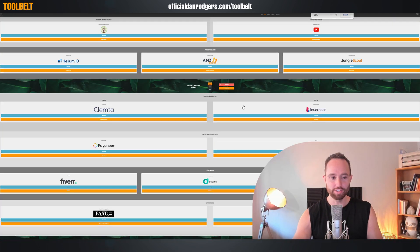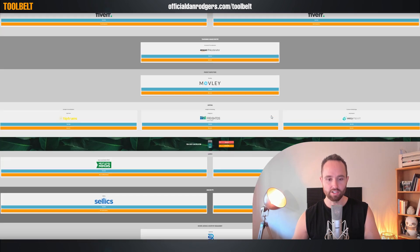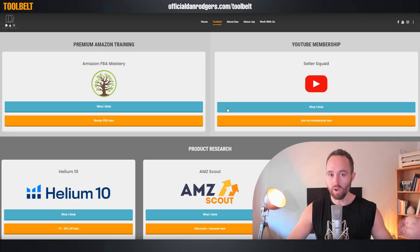But guys, that is our page. If we zoom all the way out as far as we can, you can see there is quite a lot here. So anytime you need anything for your business, do jump in here, see what I recommend, use it or don't use it. But very often you can gain more insight, be more clear on what that's really good for, and save on it while also supporting our work.